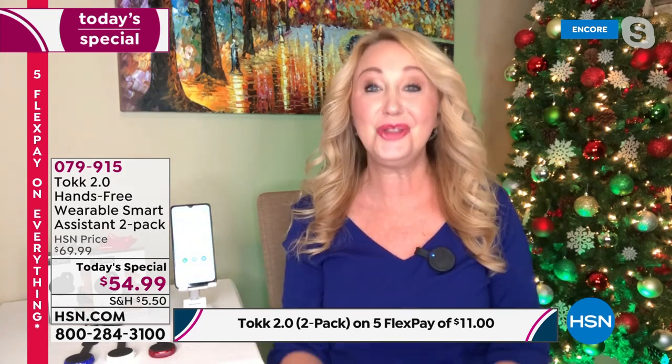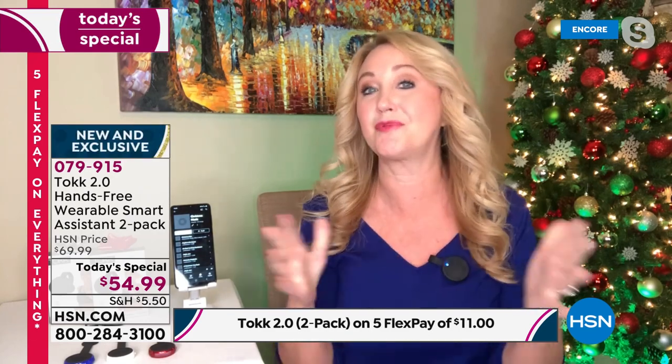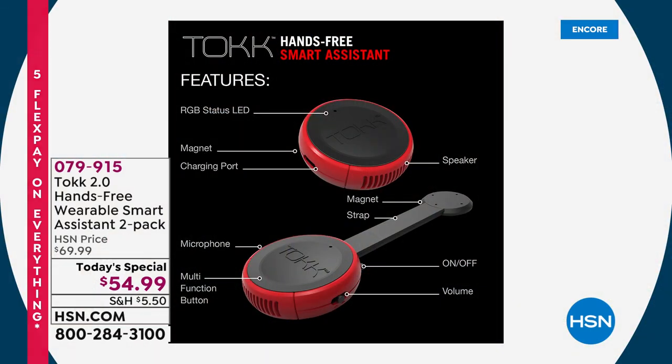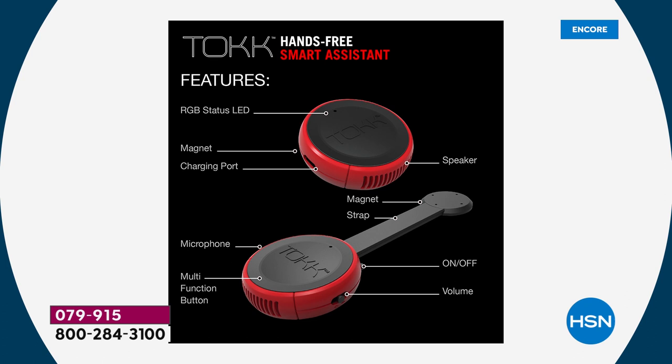Tap the button to answer, tap the button to end the call. You can now speak to your digital assistants through your phone as well. Your phone could be up to 33 feet away because this is Bluetooth 5.0. All you do is pair one time to your phone or tablet — whichever device you want to use — and you can switch back and forth and do so many cool things.